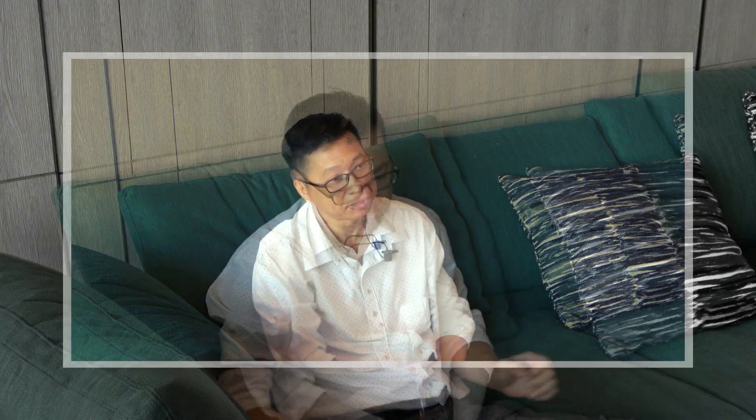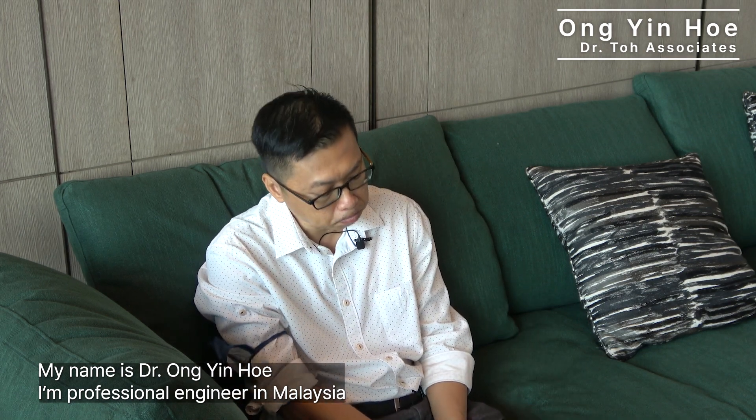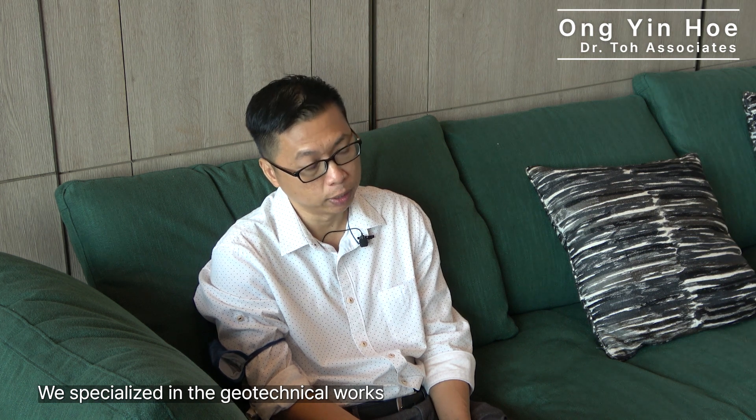My name is Dr. Ong Yin Ho. I'm a professional engineer in Malaysia. Our company is Dr. Tso Associates, a consultant based in Kuala Lumpur. We specialize in geotechnical works. The most important thing is that it has a very strong technical support team behind.